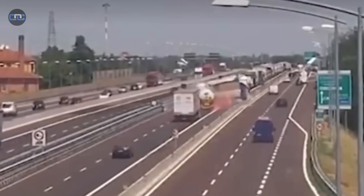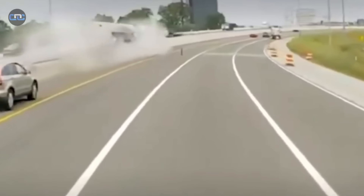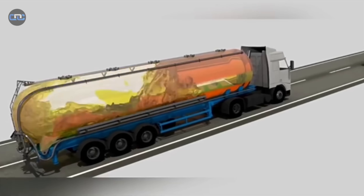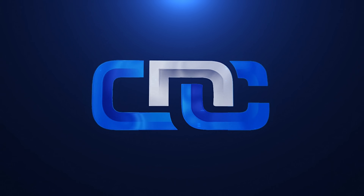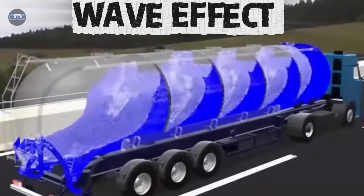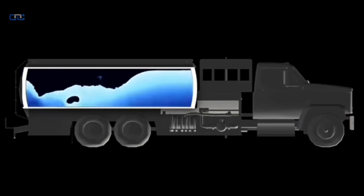A loaded tanker truck isn't just another trailer. It's a giant with fragile balance, designed to carry tens of tons of fuel that can turn into an uncontrollable monster at any moment. Most people assume it's just a big metal cylinder filled with liquid — nothing could be further from the truth. Inside, the tank is divided into compartments with internal baffles designed to control the movement of the fuel. Their purpose is to stop what is known as the wave effect, a phenomenon where the liquid moves with such force that it can threaten to tear the tank apart from the inside.